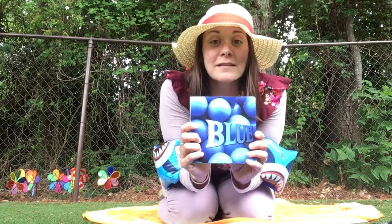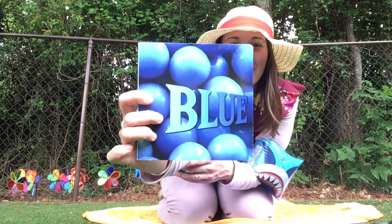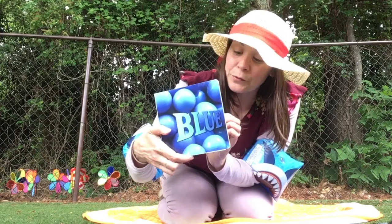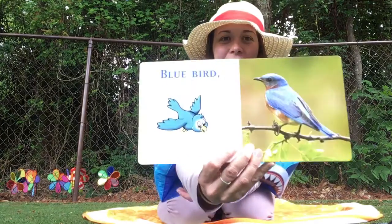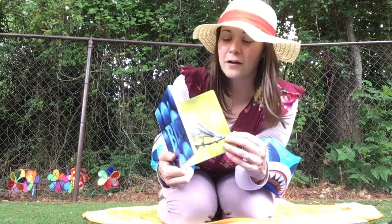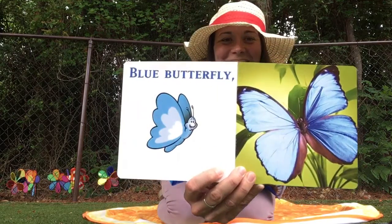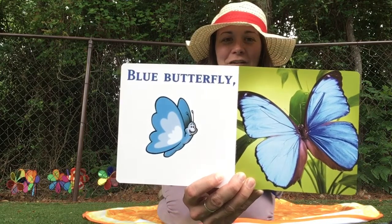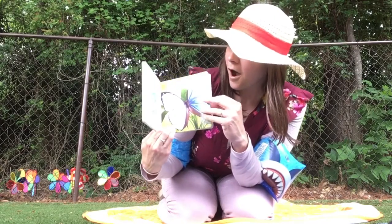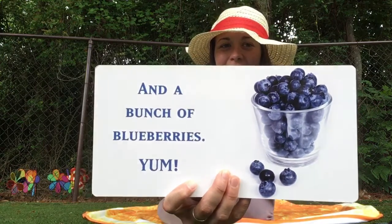Our color this week is blue. Let's take a look at some things that are blue. We have blue balloons like on this book. We also have a bluebird, like we talked about a few weeks ago. Blue butterfly — we talked about butterflies not too long ago. And one more: blueberries! Some of your favorites — I know you guys love blueberries.